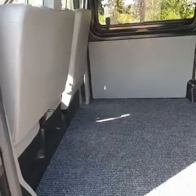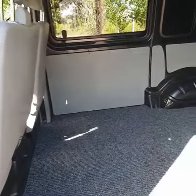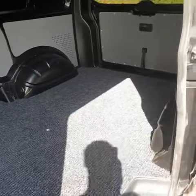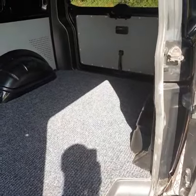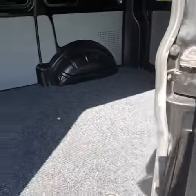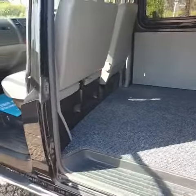In the back it has the original VW factory fitted panels. The carpet has been plied and carpeted, ready for somebody to do their own conversion.